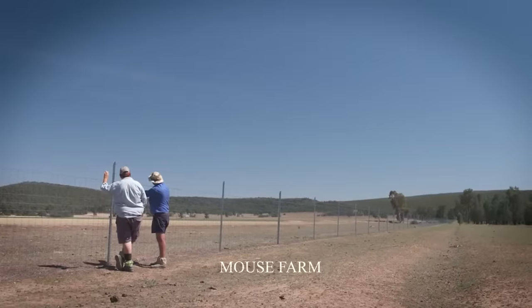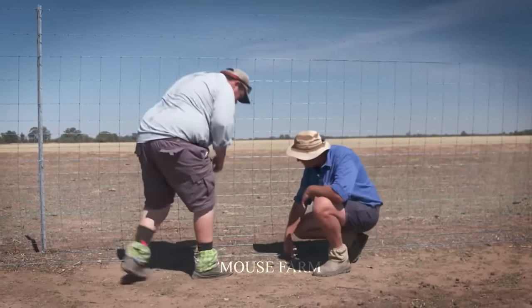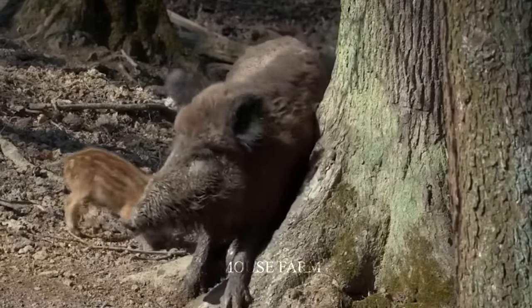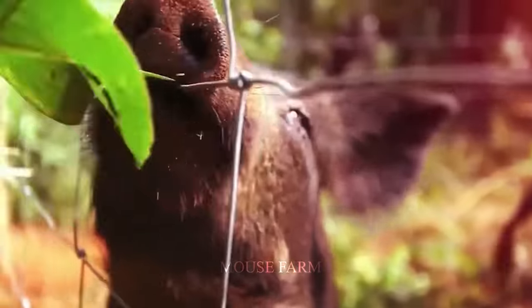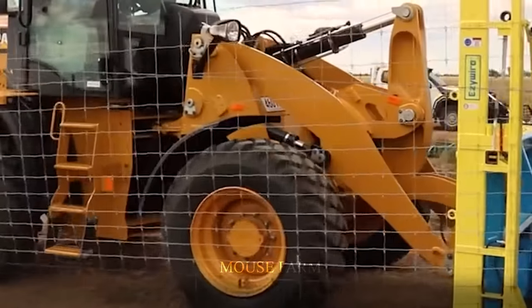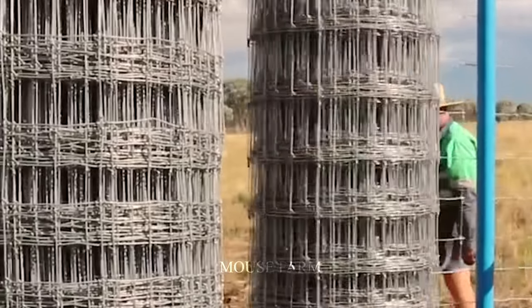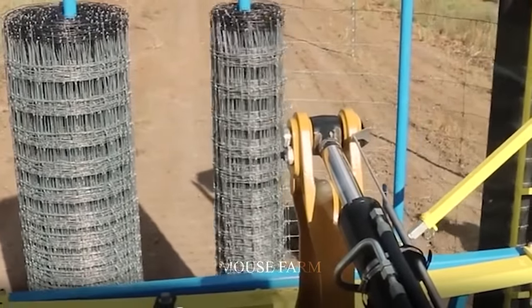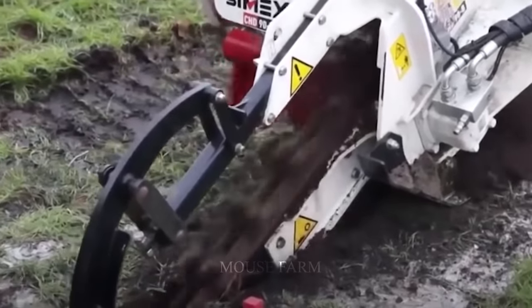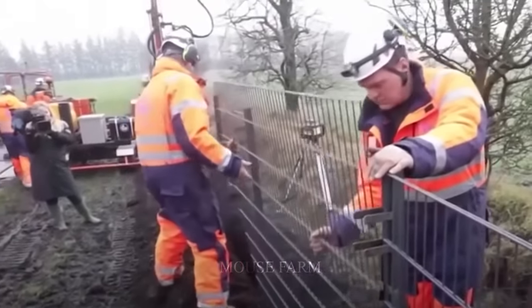To build a sturdy fence, follow some basic rules. The height of the fence needs to be between 1.8 and 2.4 meters high to ensure that pigs cannot jump over it. Use sturdy materials such as hardwood, iron, or steel to construct the fence — avoid using materials that are easily destroyed by wild boars. Fences need to be buried at least 0.6 meters underground to prevent pigs from digging under them, and this deep burial also ensures the stability of the fence.